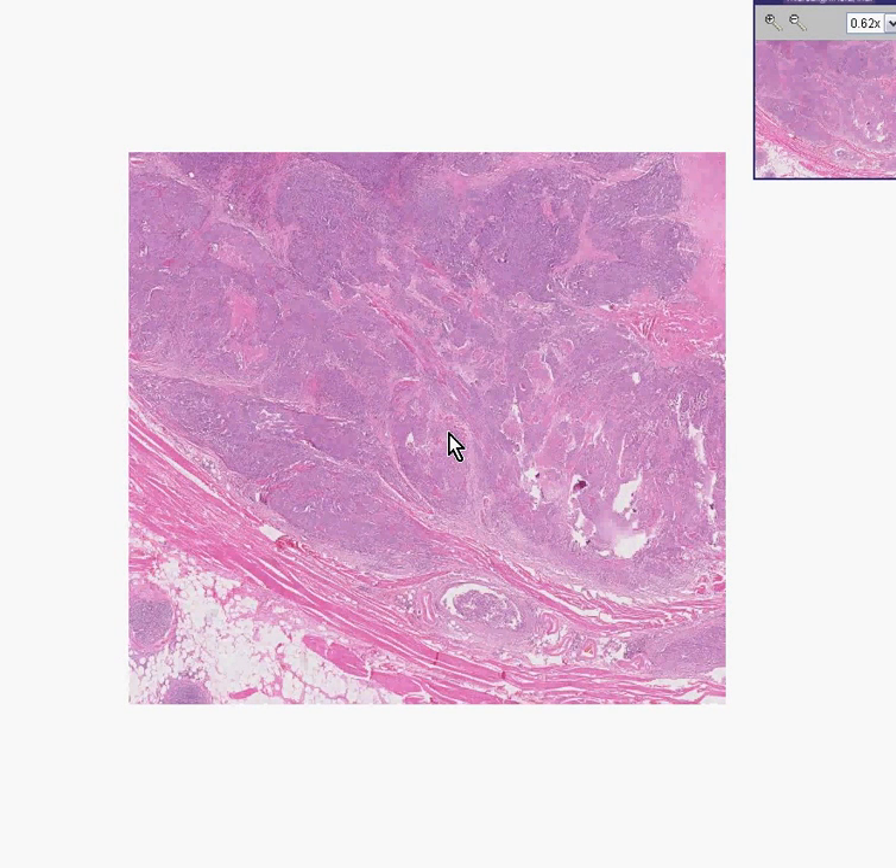If you remember from the previous case of papillary carcinoma of the ureter, the papillary structures looked very well formed, and therefore it was probably a lower-grade tumor. Well, here is another papillary tumor, but it is of the bladder now — the same type of epithelium as the ureter or the pelvis or the calyces.